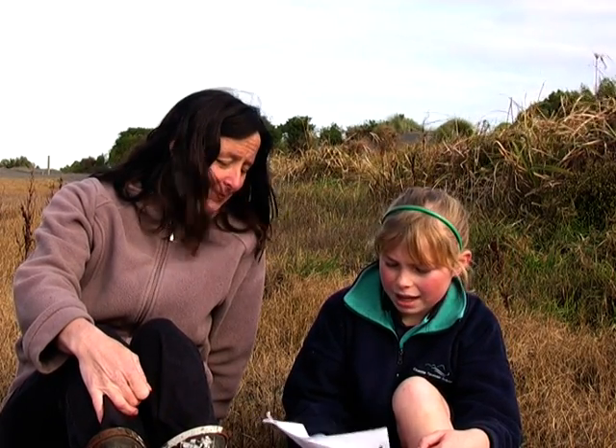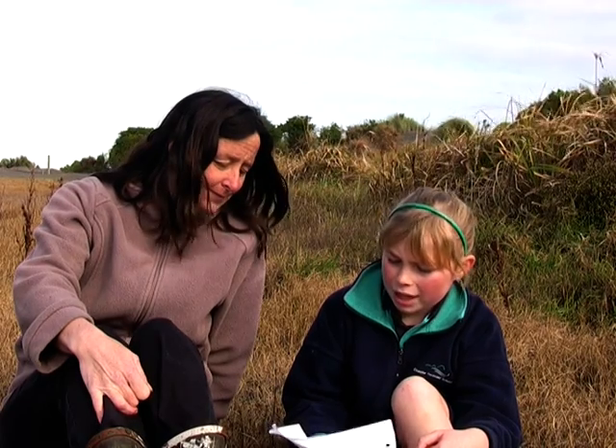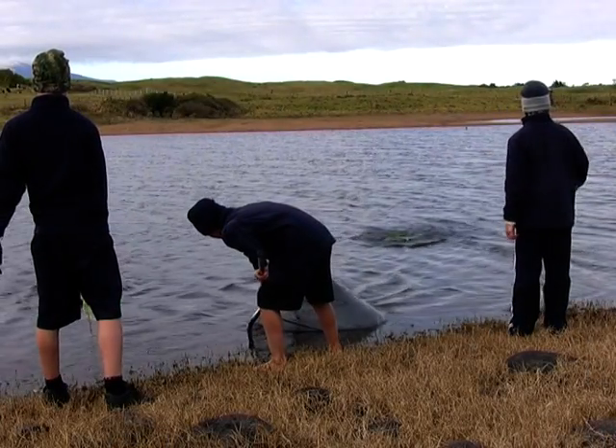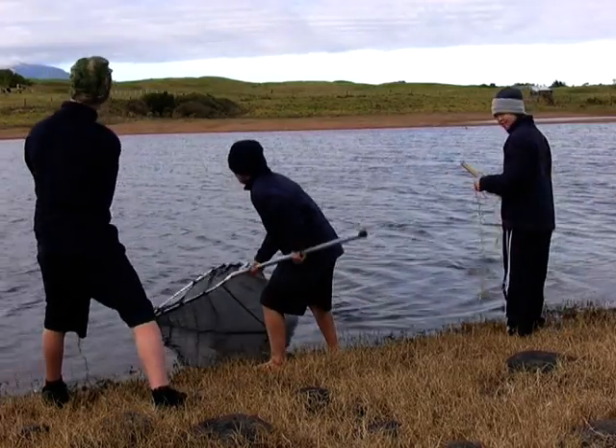Before the lagoon study started, did you know Waikirikiri Lagoon existed? No, I didn't. Hi, I'm Jamie. Dad hasn't taken me fishing yet, but with the 60 Springs Project, I am looking for fish at Waikirikiri Lagoon. They're using fish traps and a wide bank net to catch fish.